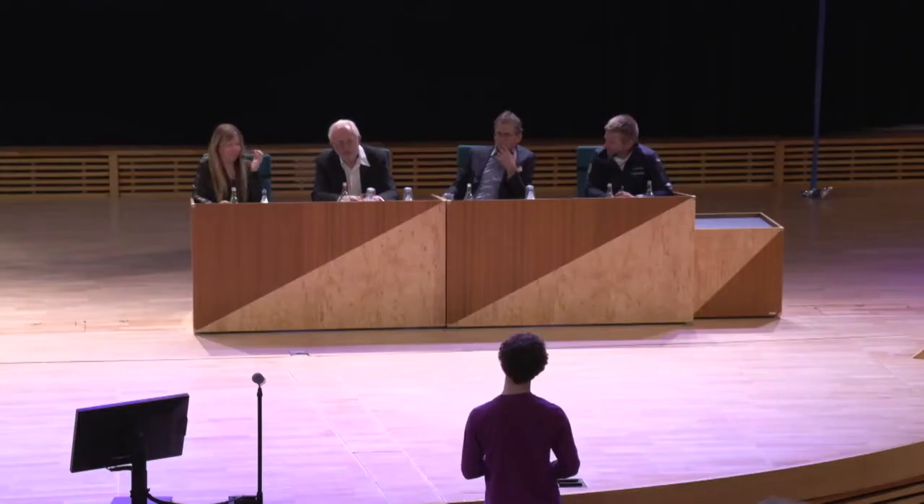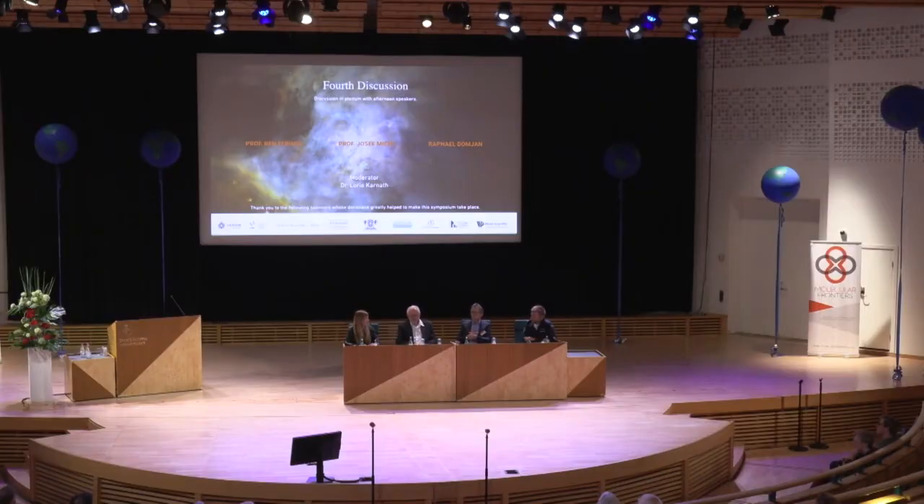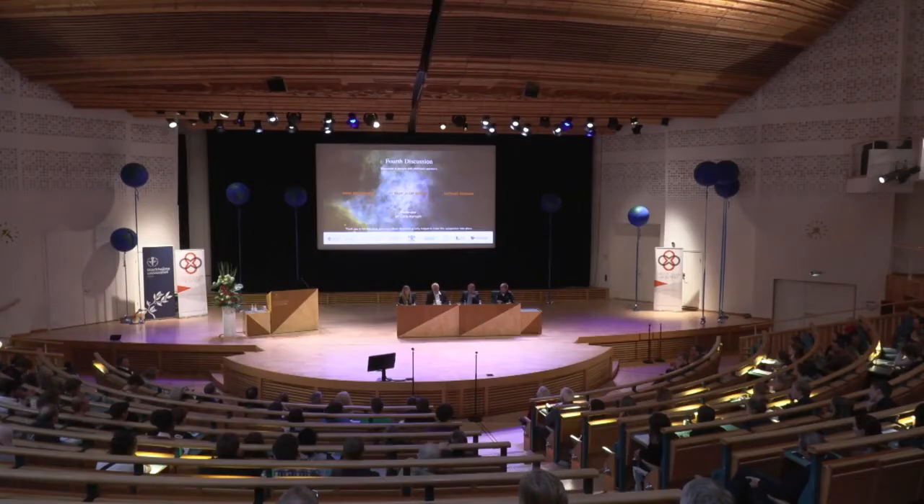Thank you to our speakers and to the audience. To paraphrase Max Planck: great scientific breakthroughs rarely happen overnight — instead, opponents fade away. What I've seen over these last two days is that all of you have been very receptive to the wonderful talks given by our speakers, and there is great promise ahead. Thank you all for making this such a fantastic program. Now we'll hear a few words from Bent Nordén.